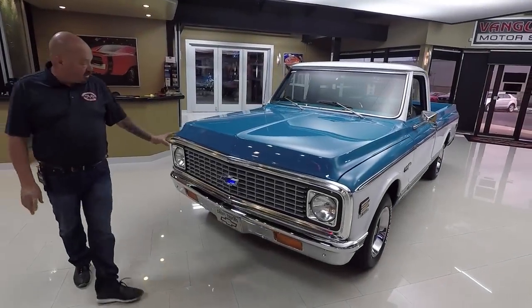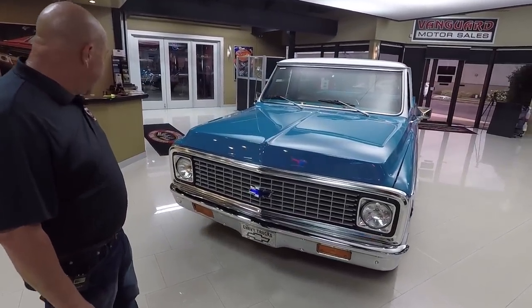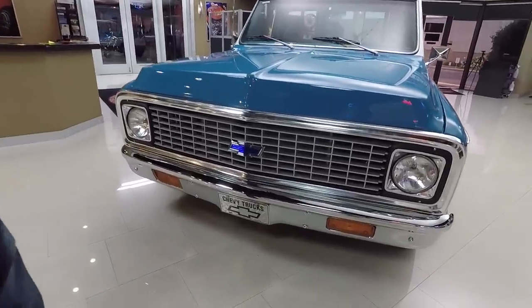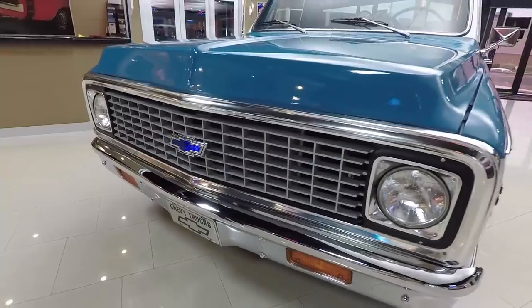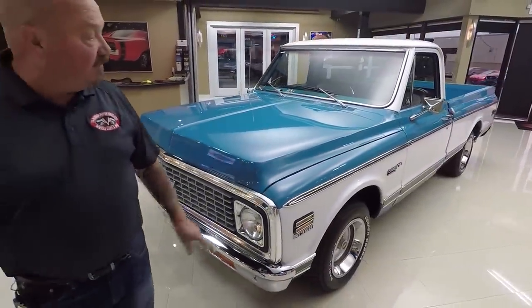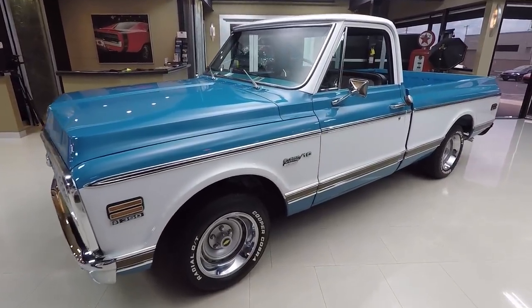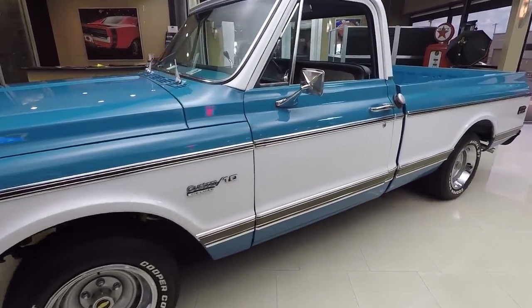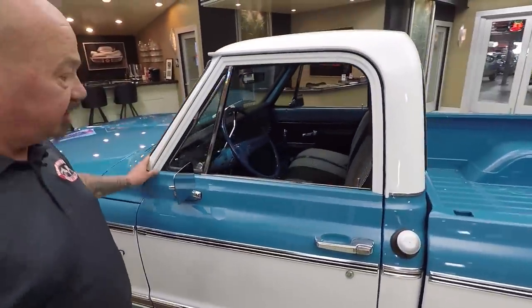Check this beauty out. The grill's in beautiful shape — that grill may actually be original. It does not look brand new, but it is in good shape. Now the front bumper does look like it's brand spanking new. The paint is slick as can be and I love the blue and the white together. All the moldings down the side of the truck are in good shape. The wheel and tire combo is stock appearing. All the stainless around the windshield looks good.